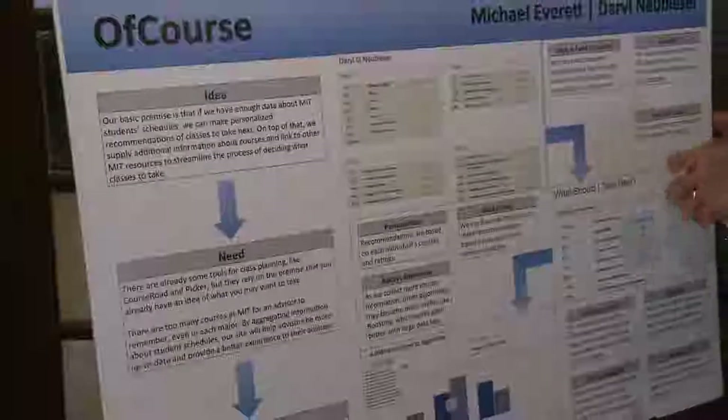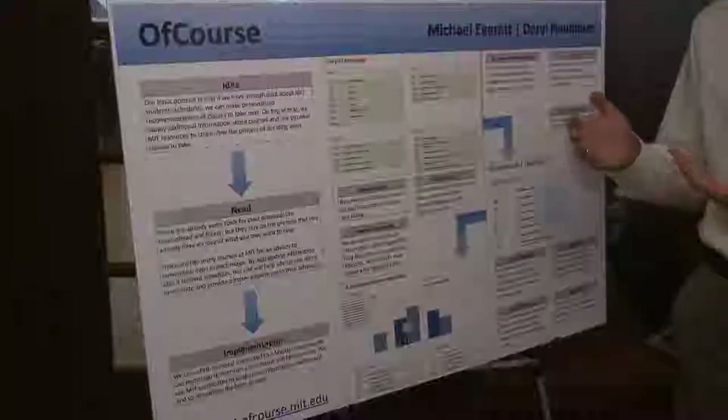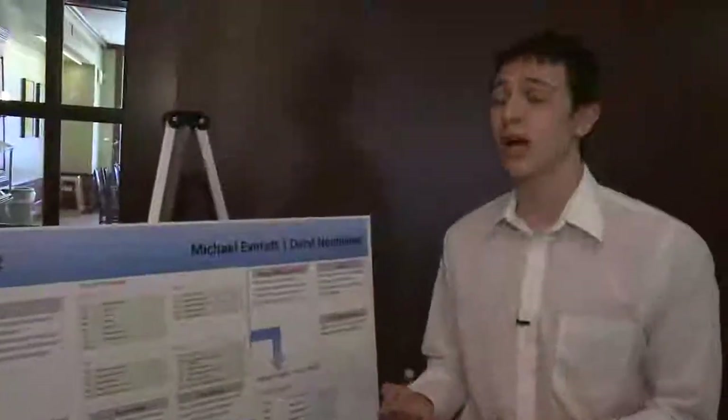A lot of student-made websites, especially for this competition, focus on what to do when you already know what classes you want to take and help you figure out the order you want to take them in. Our idea is we're going to collect a lot of data from people who've taken classes already and then use that data to help you decide what would work best for you.